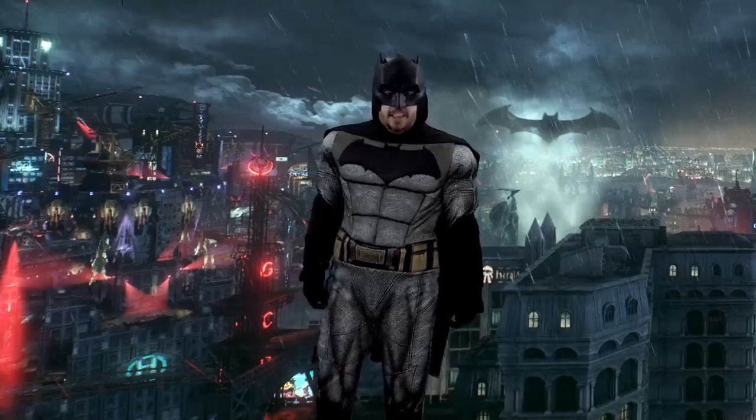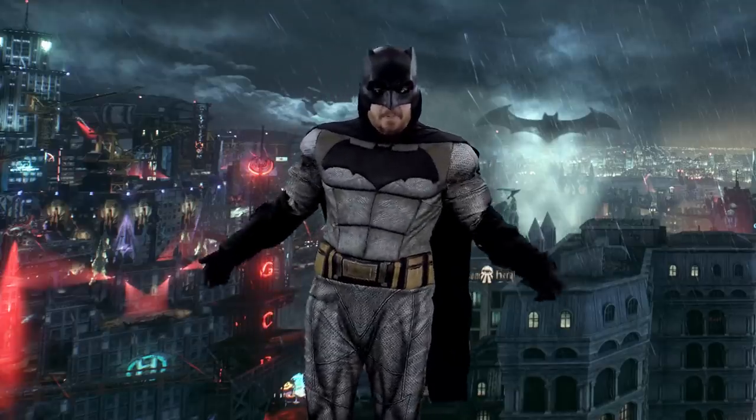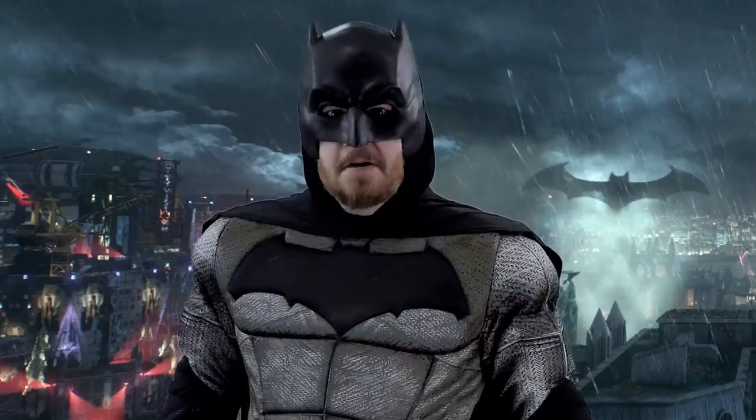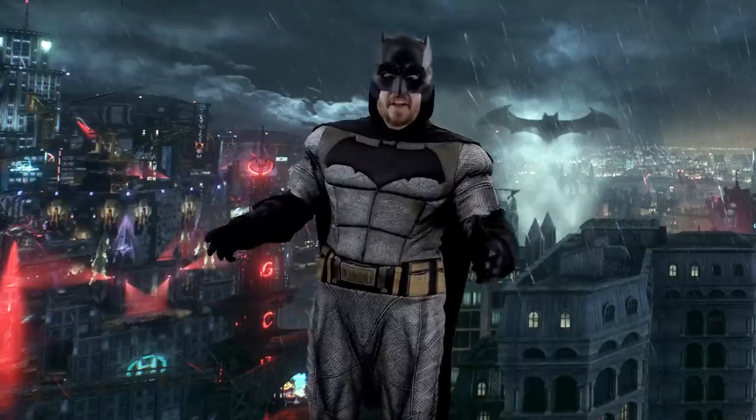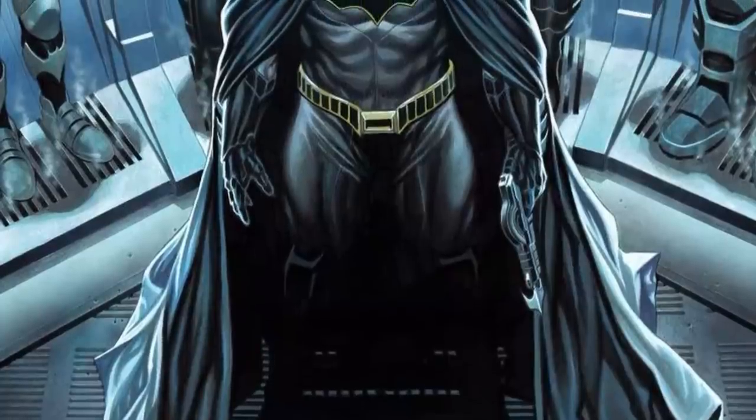Greetings, I'm Shad, and talking in that Batman voice really kills your throat. As thematically appropriate, I'm Batman — just for this video, okay? Because I want to actually analyze Batman's outfit.